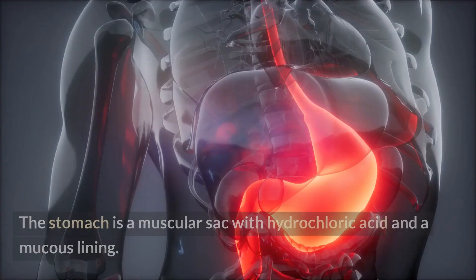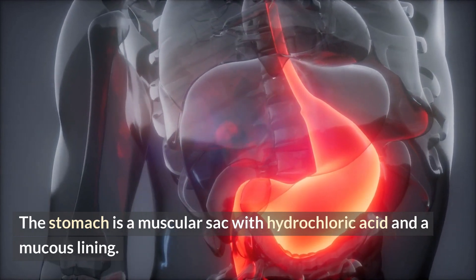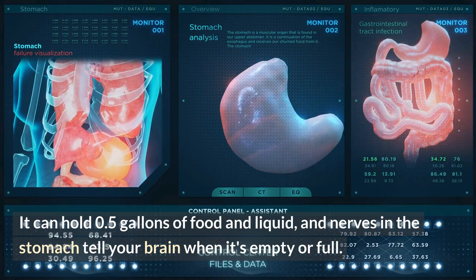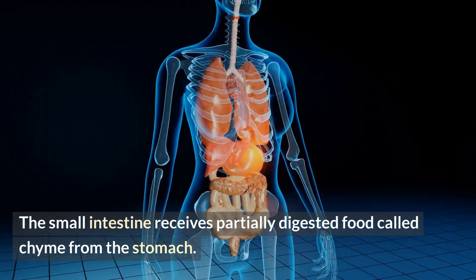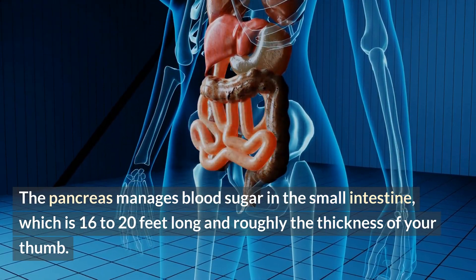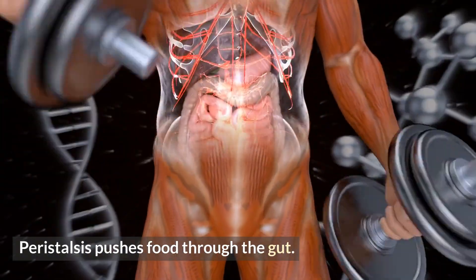Stomach. The stomach is a muscular sac with hydrochloric acid and a mucus lining. It can hold 0.5 gallons of food and liquid, and nerves in the stomach tell your brain when it's empty or full. The small intestine receives partially digested food called chyme from the stomach. The pancreas manages blood sugar in the small intestine, which is 16 to 20 feet long and roughly the thickness of your thumb. Peristalsis pushes food through the gut.